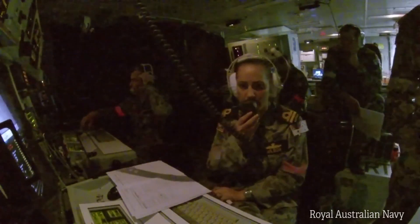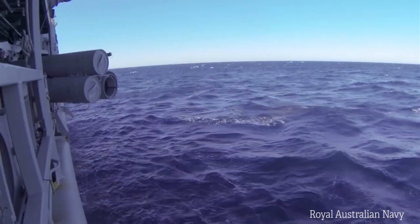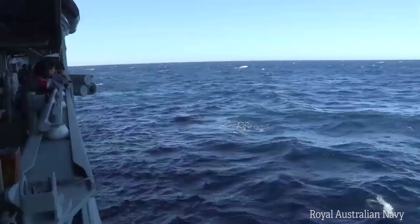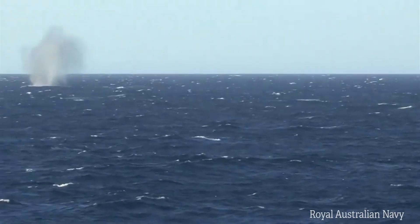The second key point is the operational engagement distance, which is unmatched by any other lightweight torpedo — a fact stressed by customers such as the Royal Australian Navy. Indeed, the MU90 engagement distance is twice the engagement distance of the competition.